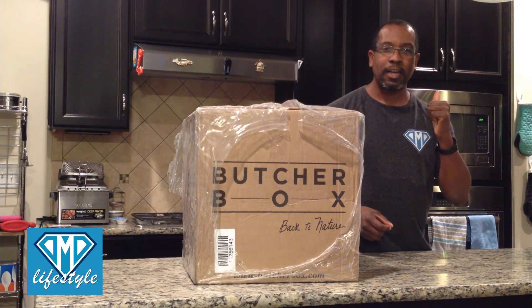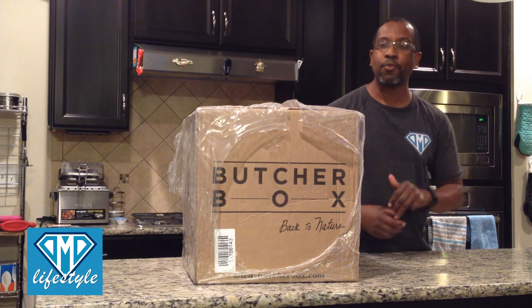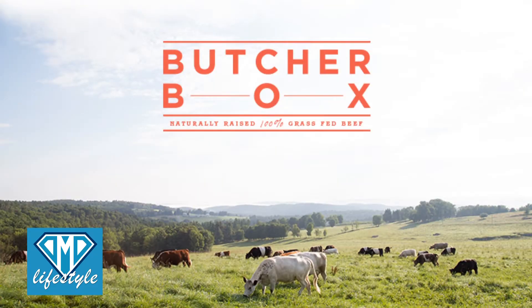You can receive your box once a month, every two months, every three months, or every four months. You can find that information at ButcherBox.com.